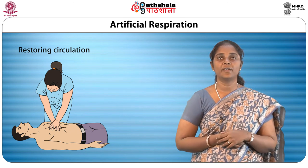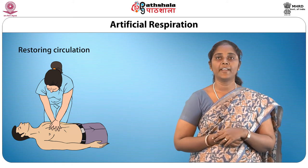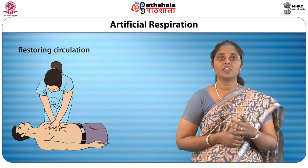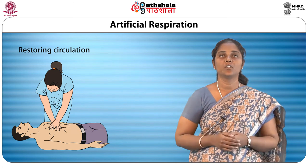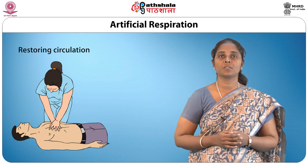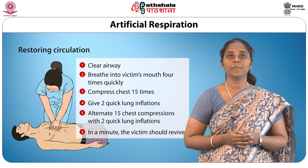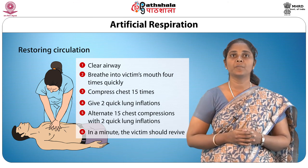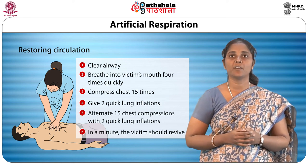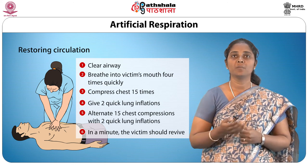To sum up, a minute of CPR delivers sixty chest compressions — fifteen at a time multiplied by four — and eight lung inflations — two at a time multiplied by four. The main steps of cardiopulmonary resuscitation are: clear the airway, breathe into the victim's mouth four times quickly, compress the chest fifteen times, give two quick lung inflations, and alternate fifteen chest compressions with two quick lung inflations. In a minute, the victim should revive.